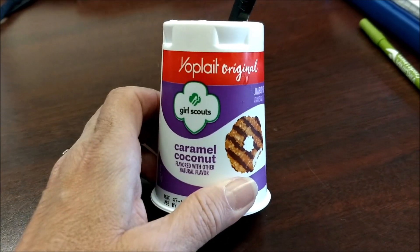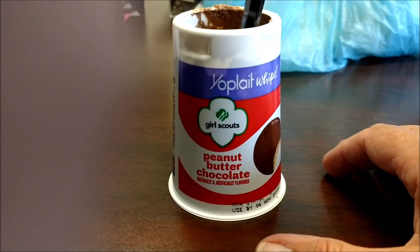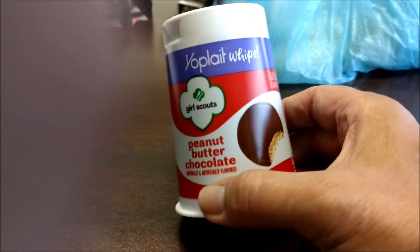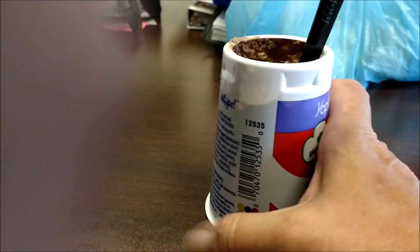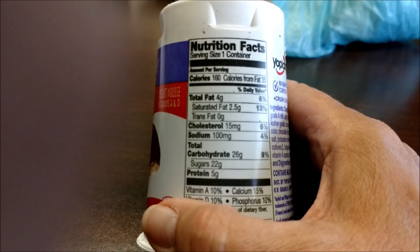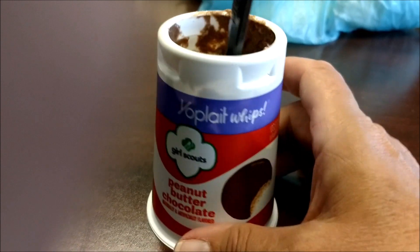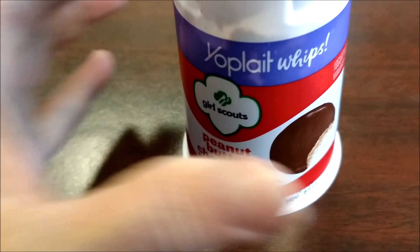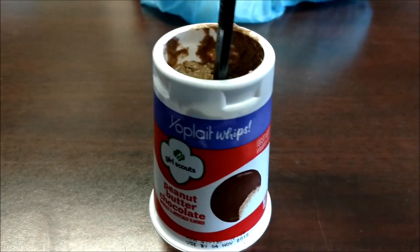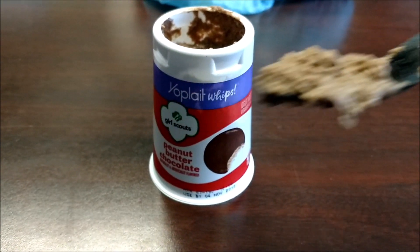Let's see what tomorrow's flavor is going to be. And today's flavor is Yoplait Whips Peanut Butter Chocolate. We have 4 grams of fat, 160 calories, and 22 grams of sugar — again, too much sugar. It looks like this. Chocolate. I'm not sure if I'm going to like it because it is chocolate, and chocolate and yogurt doesn't usually go together well. So let me give it a try.